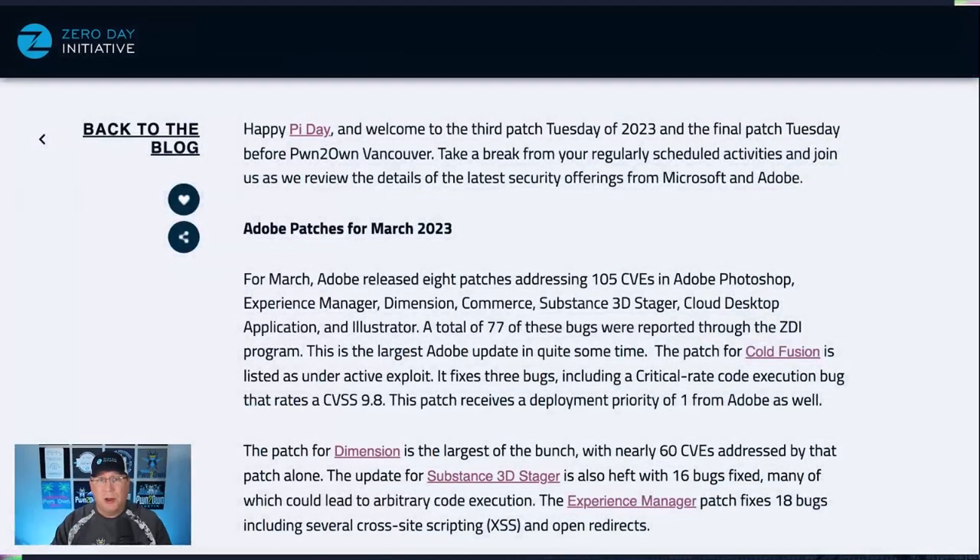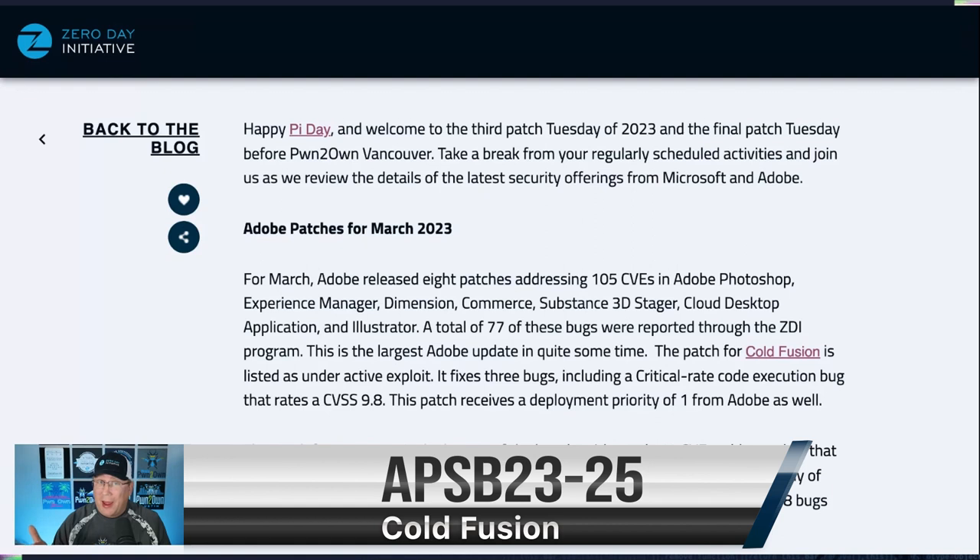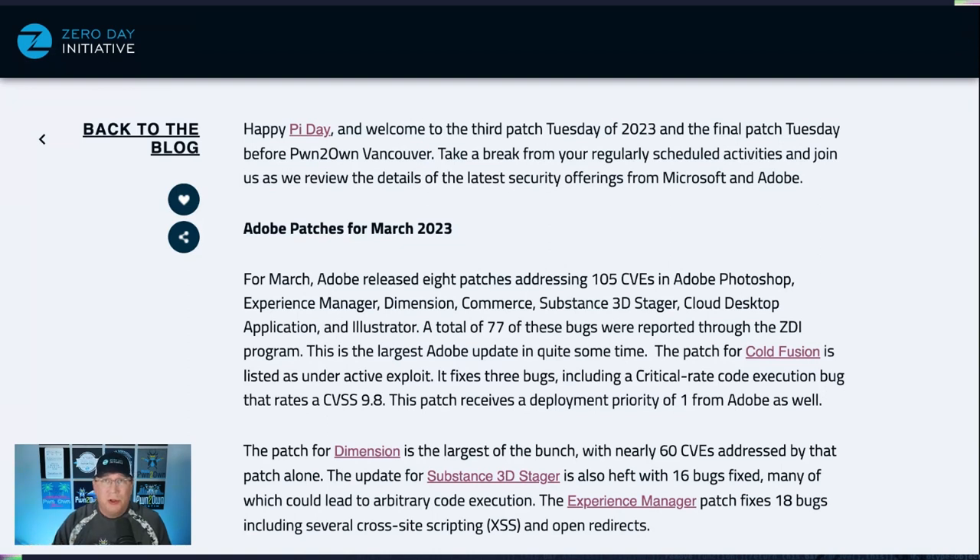Let's start by talking about Adobe patches. We don't normally talk a lot about Adobe patches because they're not always as exciting, but we have a huge release — actually 105 CVEs in eight bulletins from Adobe. The most important one is ColdFusion because it's listed under active attack. I haven't seen an active exploit in an unpatched Adobe bug for a while. If you are running ColdFusion, go patch immediately because this bug is under active attack. There are three bugs listed in the bulletin, and I'm going to guess it's the critical-rated code execution bug with a CVSS of 9.8.